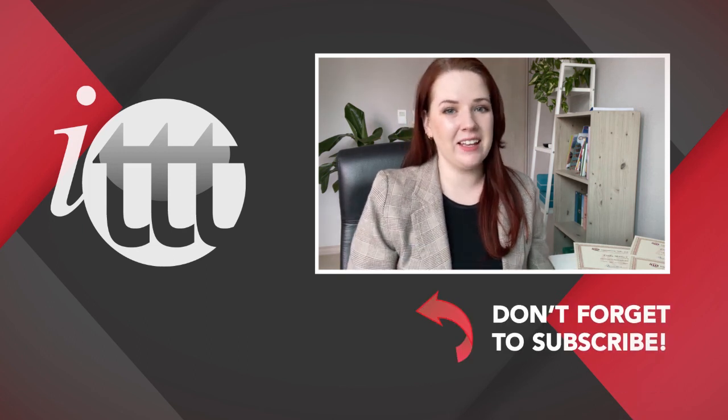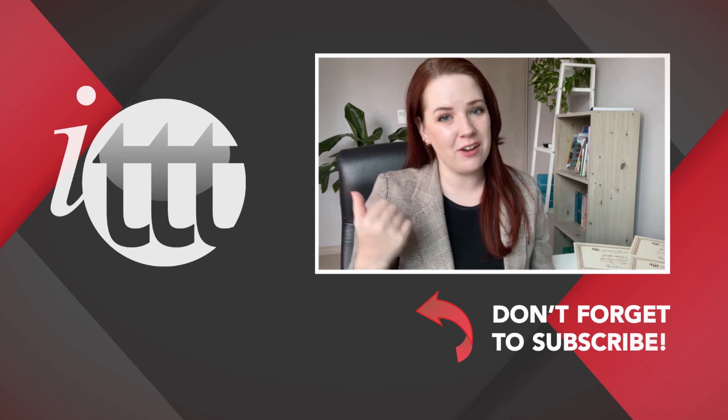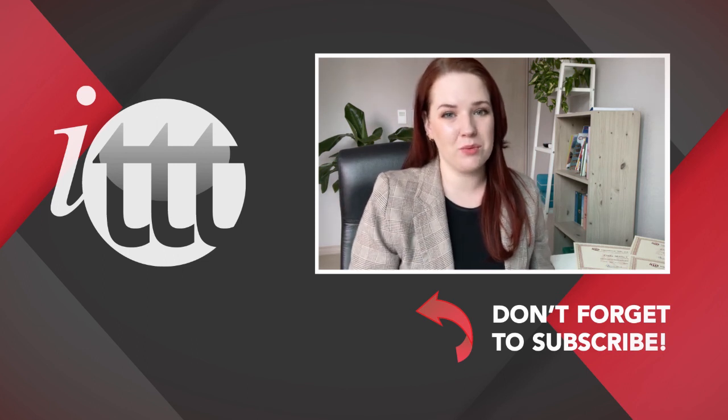Thanks so much for watching. We are ITTT, the leading provider for TEFL and TESOL training courses. If you liked this video, please subscribe by clicking the button down here and click on any of the videos here on the left for more interesting teaching tips, getting certified to teach English abroad and online.